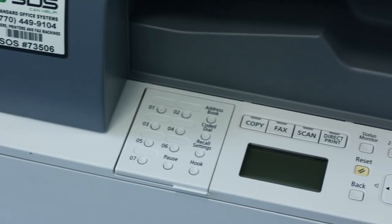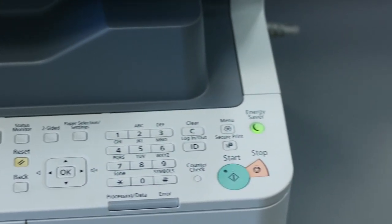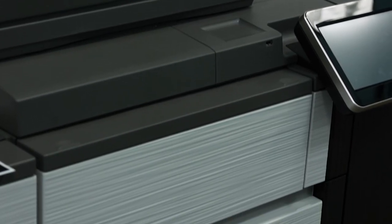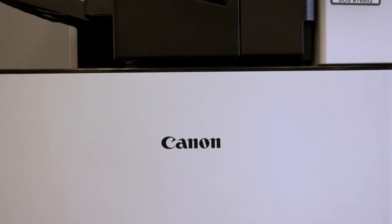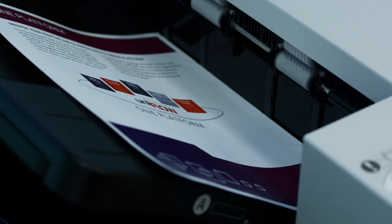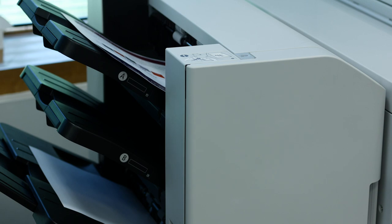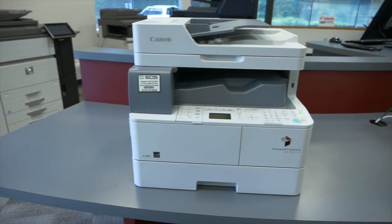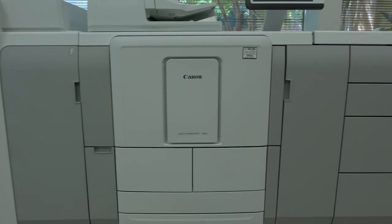The decision to buy a copier outright or lease one should be based purely upon the goals of your company. Most of our customers choose to lease their machine because, like a car lease, many prefer to keep low mileage on their machines. Most businesses don't want a 10-year-old copier sitting around their office when companies like Canon and Sharp are constantly improving their equipment with the latest and greatest software and features. As technology advances each year, businesses leverage machine improvements through a lease program that usually allows them to upgrade just after 42 months.